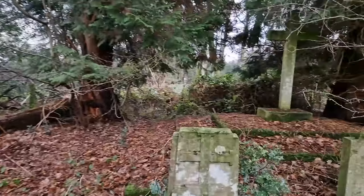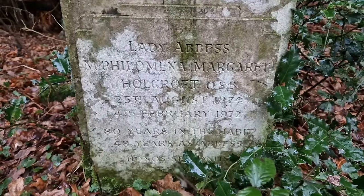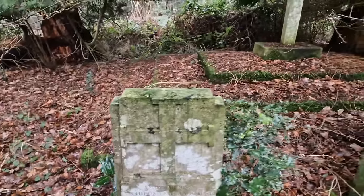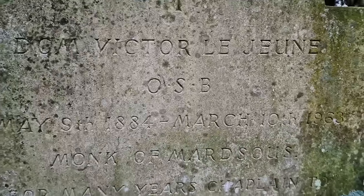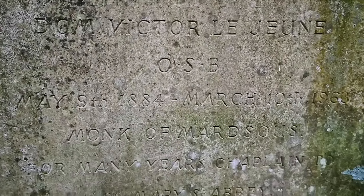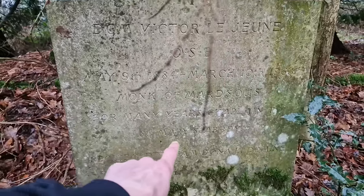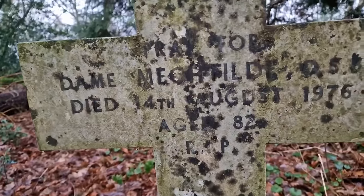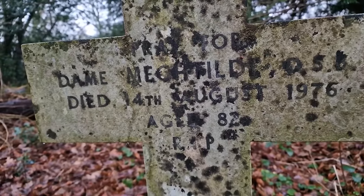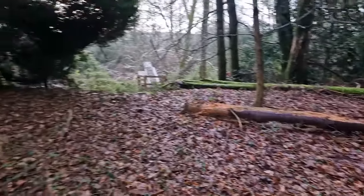Who's on these graves then? Lady Abbess Philomena Margaret Holcroft, 1874 to 1972. Wow. We've got to find out the history of this, mate. And this one is Dom Victor Les Jeunes OSB, and he lived from 1884 to 1963. Oh, this guy was a monk. We've got 'Monk of Mard Sioux, for many years Chaplain.' So who's on this one? Dame someone. Aged 82, rest in peace. Pray for Dame Meshild. I think we hit the button there.